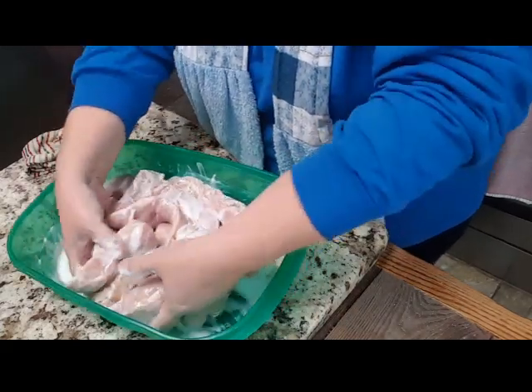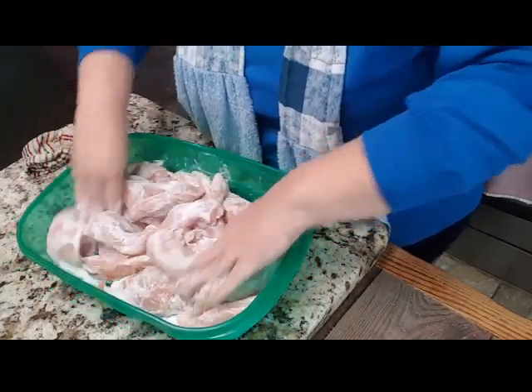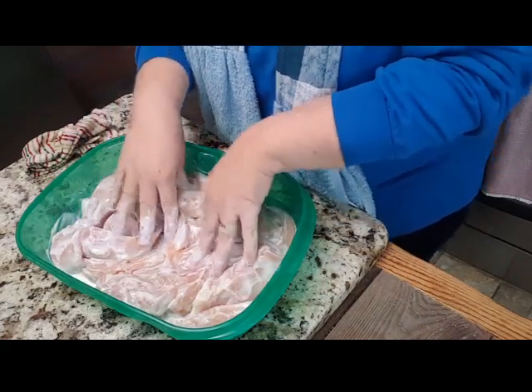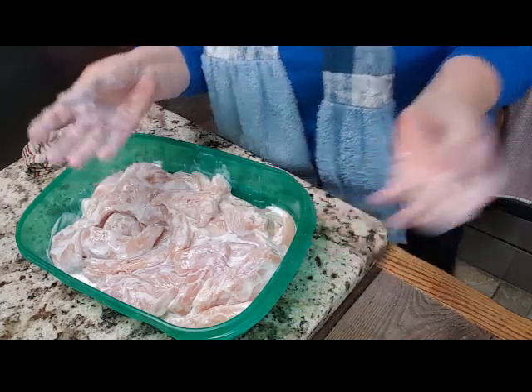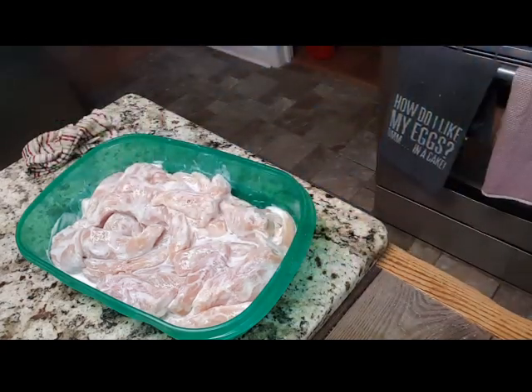Now I'm not ready to fry this yet, so I want this to set out at room temperature — I let all my meat set out to room temperature before I cook or fry it. I just think it's better. Even Bryant keeps his steaks out at room temperature before he grills them.